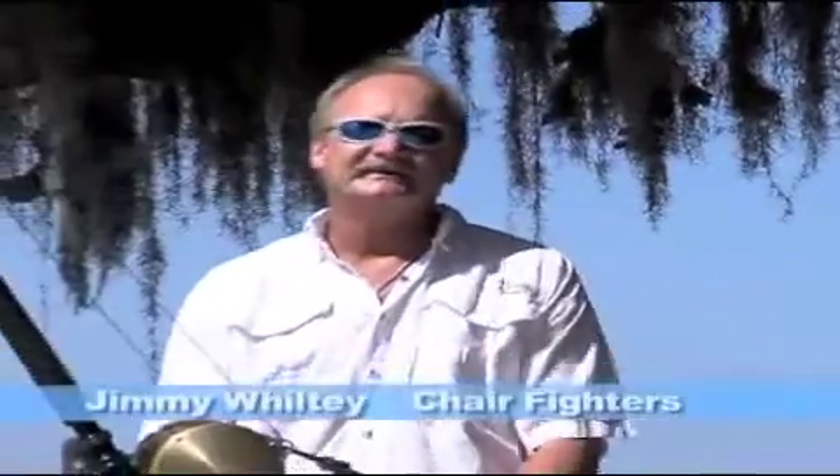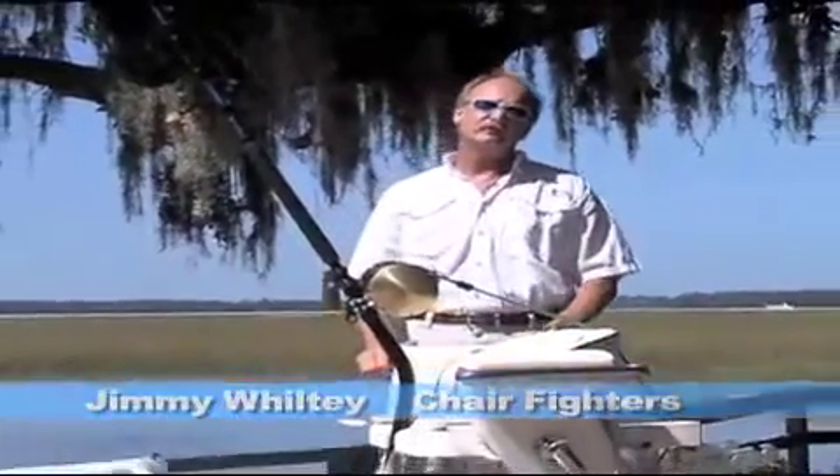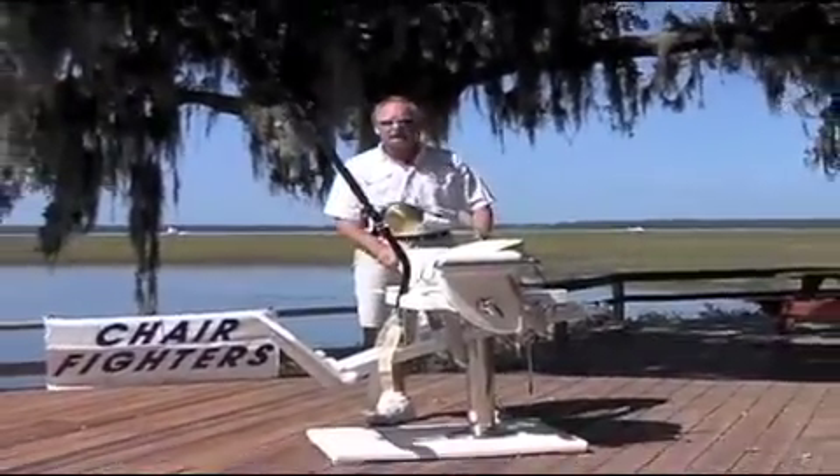Hello everyone, I'm Jimmy Whitley, and I'd like to introduce you to Chair Fighters. For those of you who don't know what Chair Fighters is, it's the closest thing to the thrill of catching a big game fish without ever stepping on the boat.